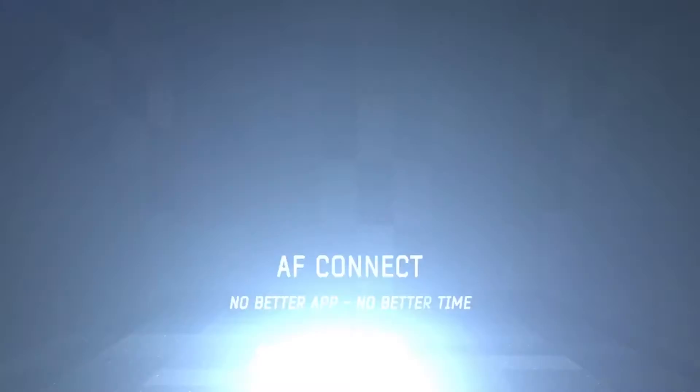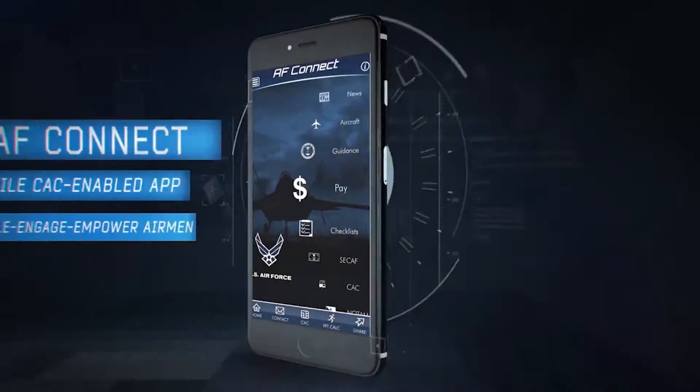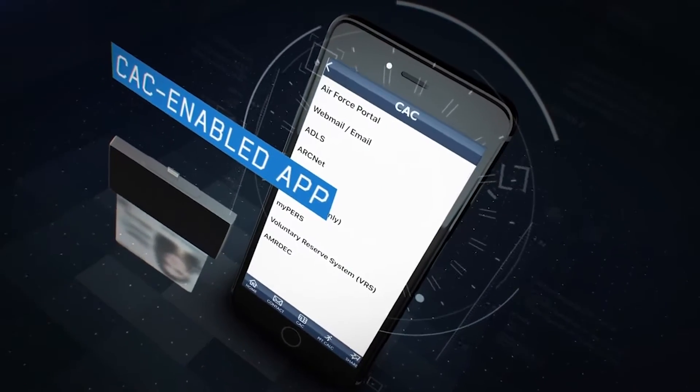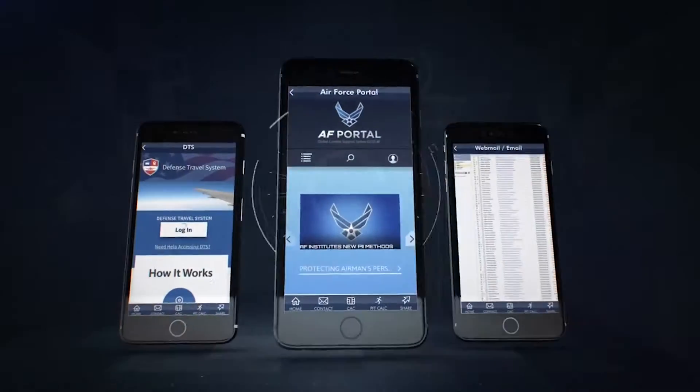Introducing Air Force Connect, a new app that will change the way we all connect. It's a one-stop shop for all of the important information and communication tools every airman might need.